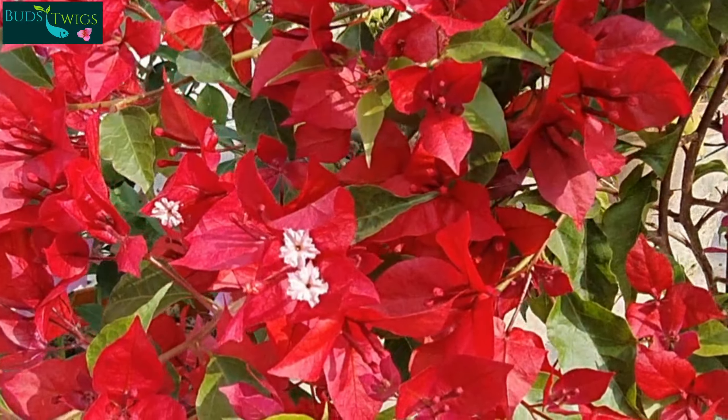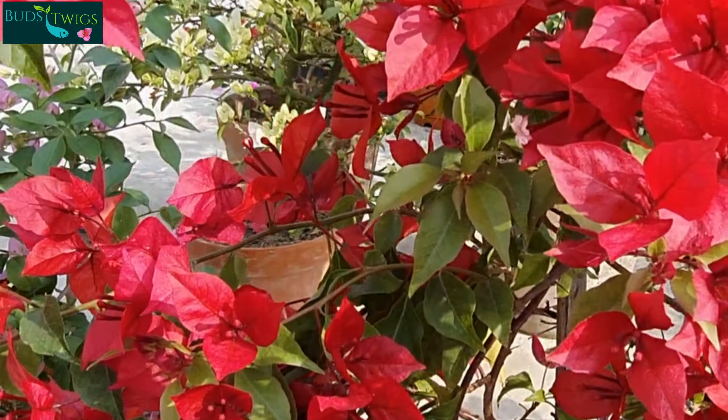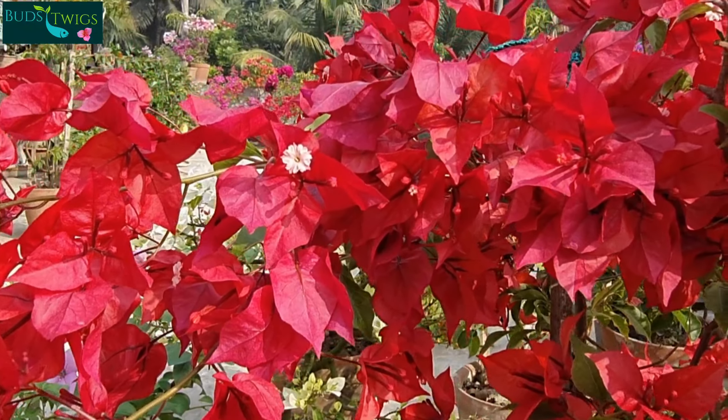Namaskar, welcome to Barts and Twigs. Now you are seeing one of my most lovable Bougainvillea, VF Ruby.